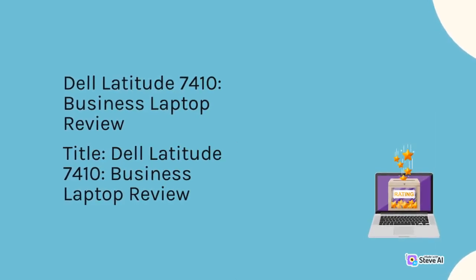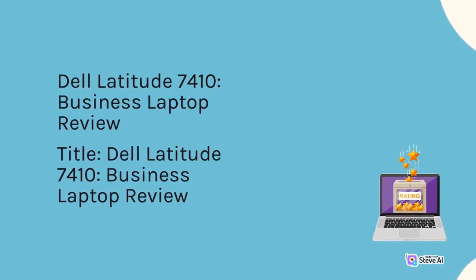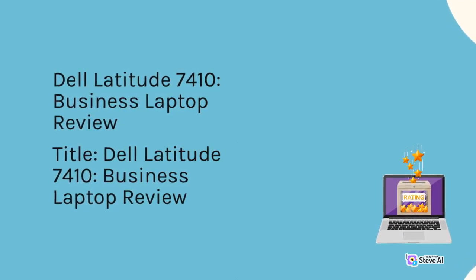Dell Latitude 7410 Business Laptop Review.